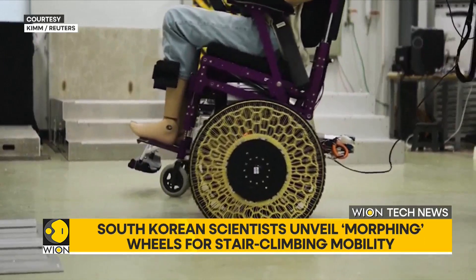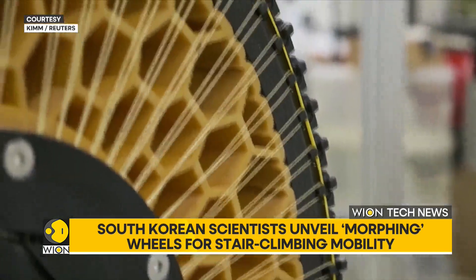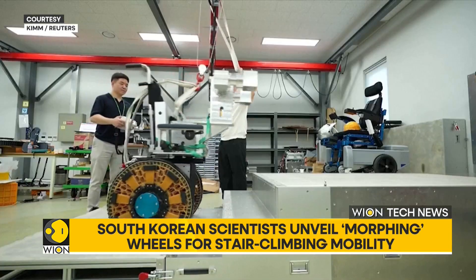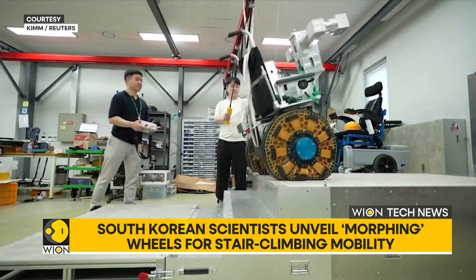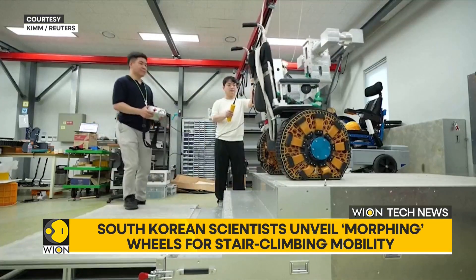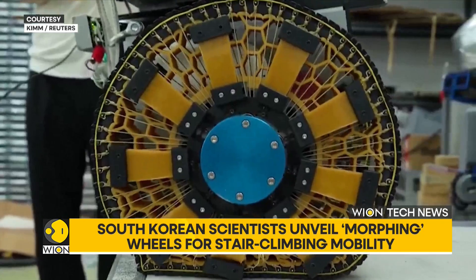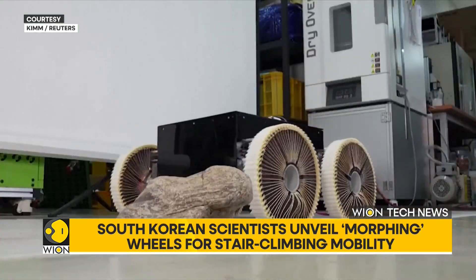This isn't just any ordinary wheelchair. Meet the morphing wheel. Researchers in South Korea have created a first-of-its-kind wheel that changes shape to adapt to the environment. On smooth ground, it stays pretty firm for stability, but when faced with obstacles, it flexes to easily help navigate the terrain.